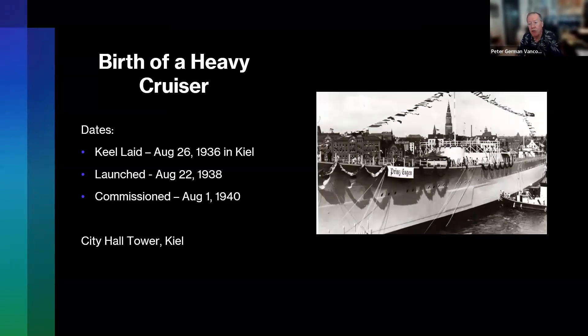It was a heavy cruiser. The keel was laid in 1936 as Germany was preparing for war. It was launched in 1938, and the postcard here is just after the launch. You can see the banner 'Prinz Eugen,' and that building in the background is the tower of the Hotel de Ville — the city hall in Kiel, where the big Krupp shipyard was. Prinz Eugen was commissioned two years later in 1940.